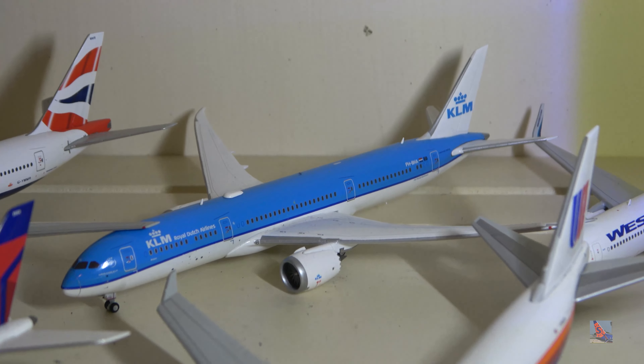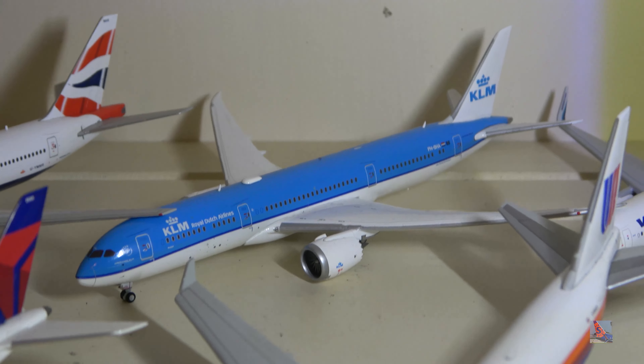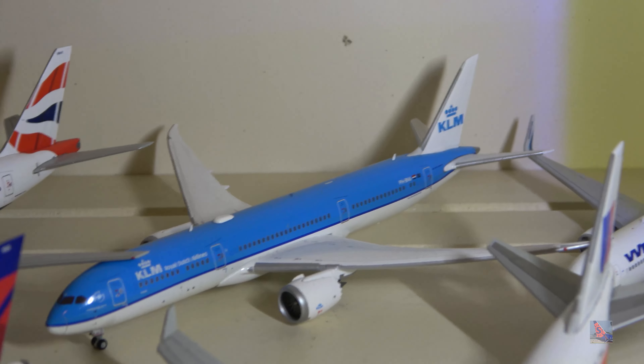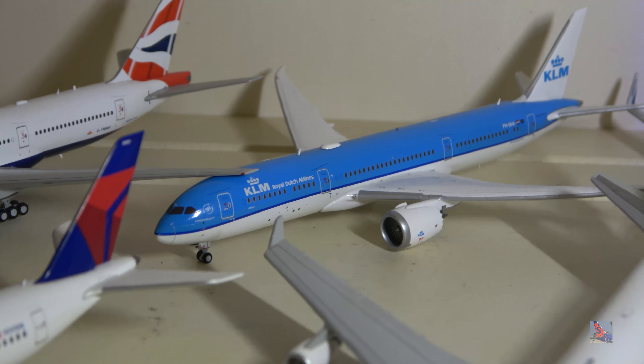KLM 787-9 Dreamliner — I got this when I was visiting Minneapolis quite a few years ago, and coincidentally KLM started flying this aircraft to Minneapolis not too long after.